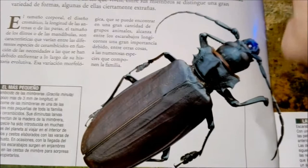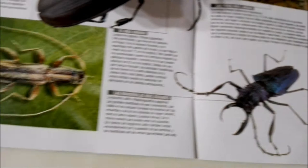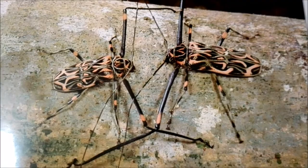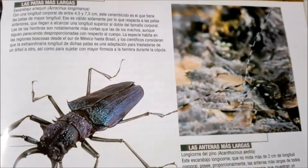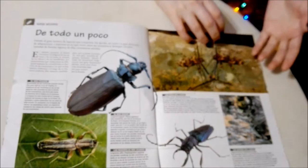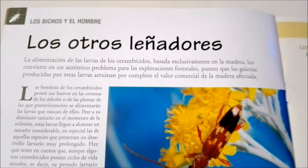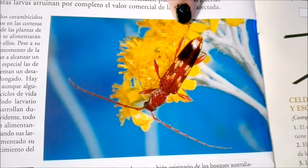This guy has really big pincers, but this other one has even bigger ones. They're really cool, all of these different guys. And these are the ones I like that look like fire — these are cool!